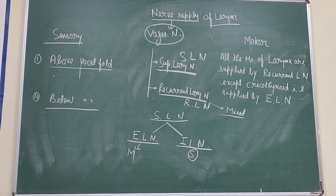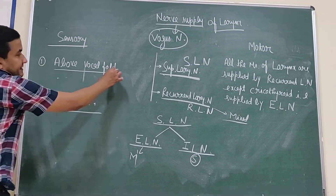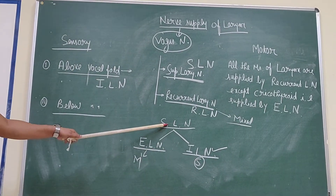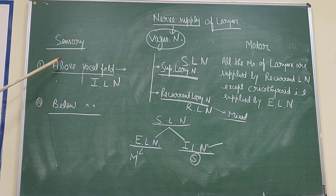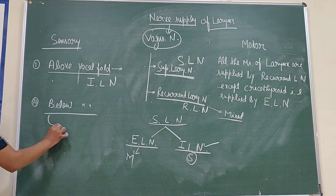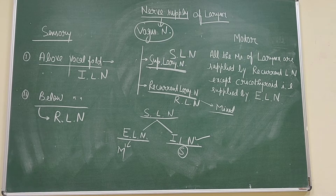Now the sensory supply. Above the vocal fold, the larynx is supplied by the internal laryngeal nerve — a branch of the superior laryngeal nerve, which is a branch of the vagus nerve. It supplies sensory sensation above the vocal fold. While below the vocal fold, it is the recurrent laryngeal nerve, the mixed nerve, that supplies sensation.